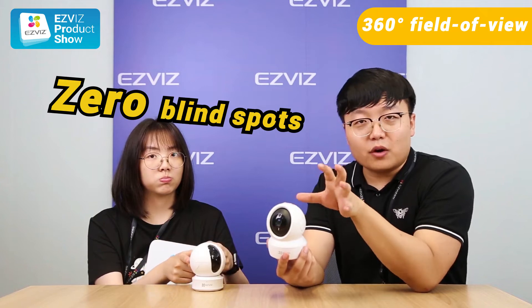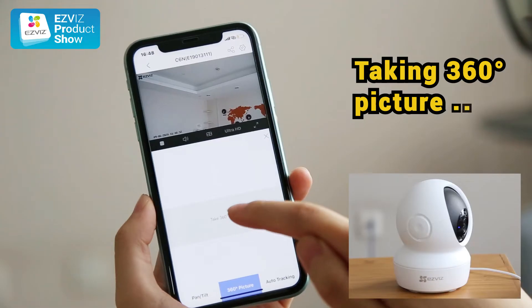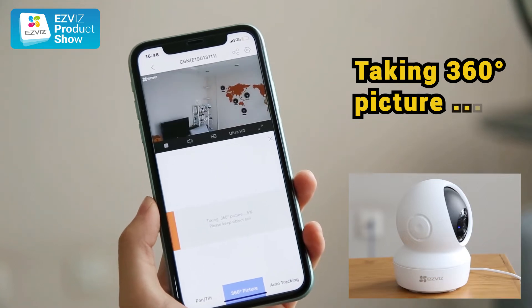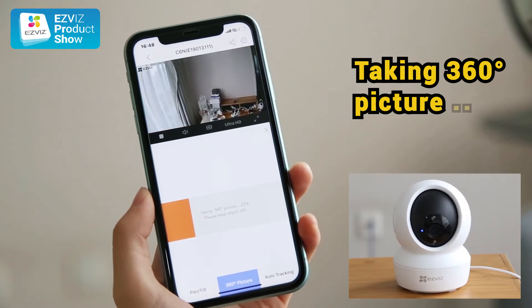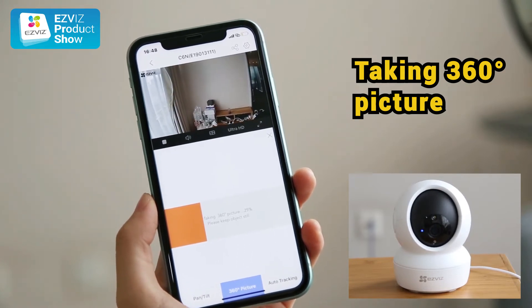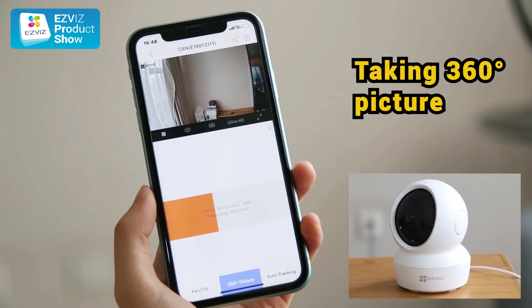These two are our pan and tilt cameras. You use your EasyVis app to control them remotely and it goes 360 degree view without any blind spots. What is also cool about the 66N is you can also take a 360 degree panoramic picture, giving you a full landscape view of your home with just one tap.